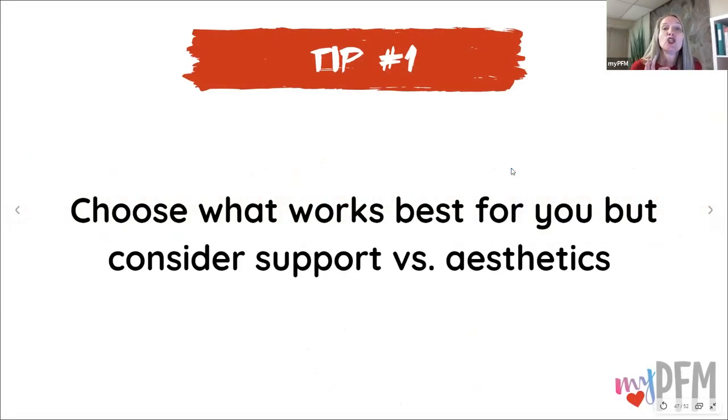Tip number one: choose what works best for you, but consider support versus aesthetics. Depending on where you are on the spectrum, how much support do you need? And how important is it to not have any panty lines visible or the device hidden completely? You need to balance support and aesthetics and find the middle ground.